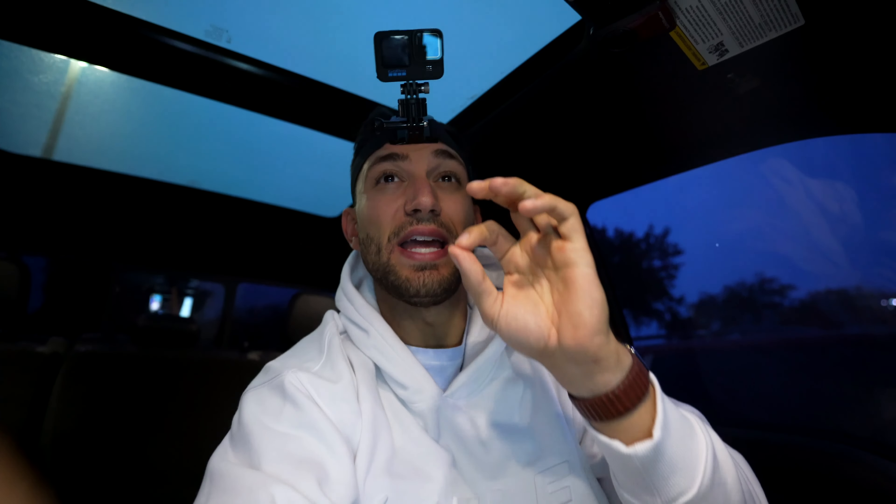Spice things up when you can, but what I'm going to do is take you POV mode into the store with me, show you all the things I buy, break down the cost, then go home, cook the meals that I plan on eating throughout the week, show you the calorie breakdown and roughly the cost breakdown. So you can get a good idea of how much you're spending per meal when you're making food at home.